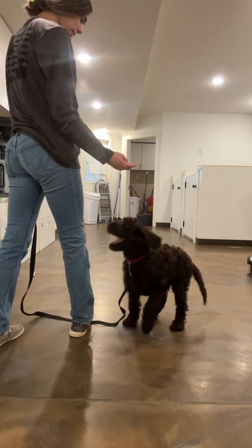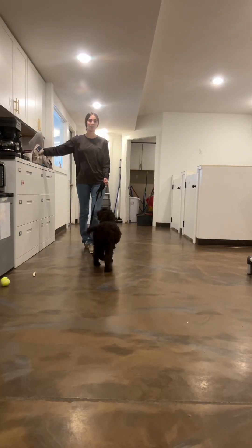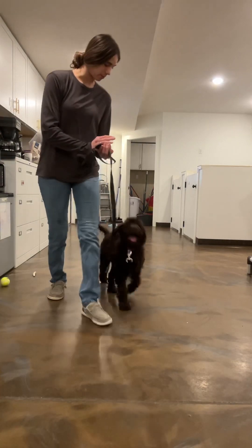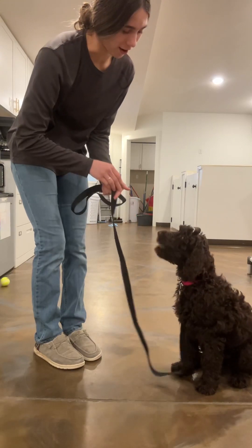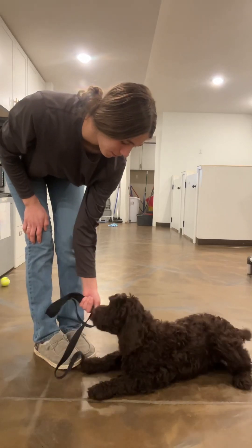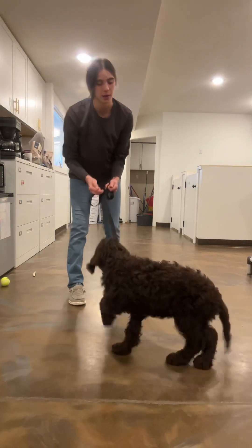Sit. Good. Good girl. We'll do a couple more of each and then we want to end on a positive note and give Miriam some time to play. And then — sit. Good job. Start to reward with your other hand so that she doesn't always expect the treat to come from the same hand.